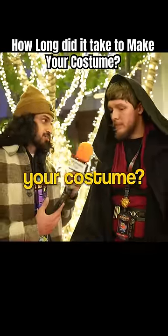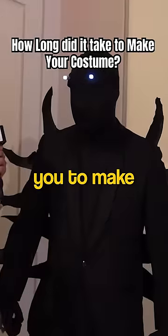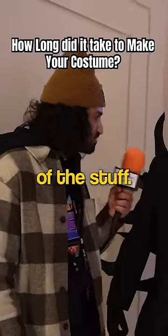How long did it take you to make your costume? It took me probably about three weeks. How long did it take you to make your costume? This one took 20 minutes. You already had most of the stuff? Yeah.